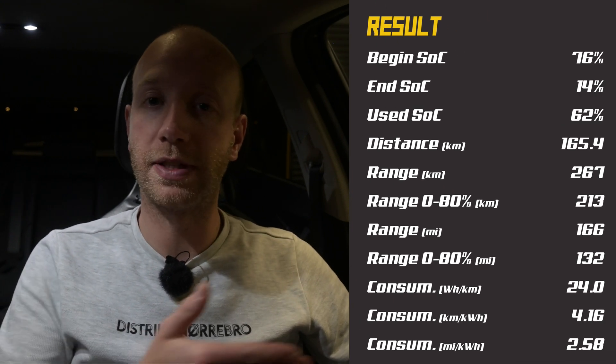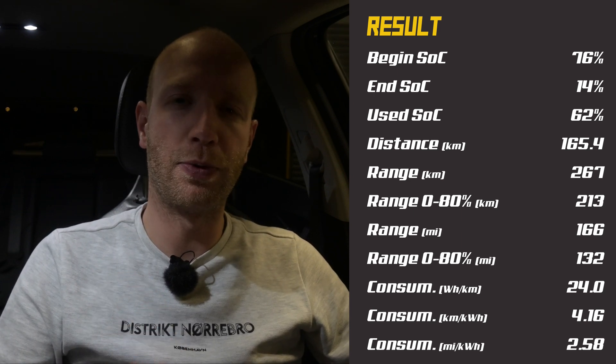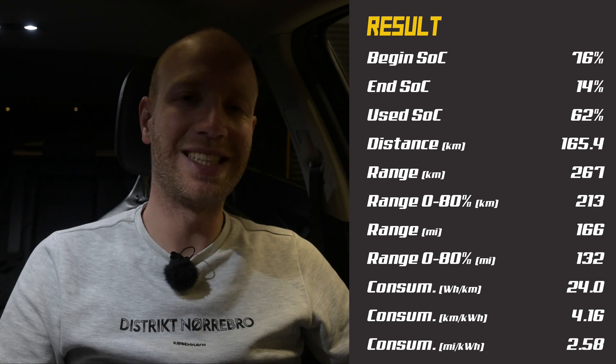I am charging after the 130 kilometers per hour test. When I plugged in the car it had 14 percent state of charge and I got 80 kilowatts — and 80 kilowatts is the maximum fast charging speed of this car. The reason I was charging so slowly after the 90 test was a cold battery. For the result: I started with 76 percent, arrived with 14 percent — so I used 62 percent. On those 62 percent I did 165.4 kilometers at nine degrees Celsius with barely any wind at 130 km/h, giving 267 kilometers on a full battery.